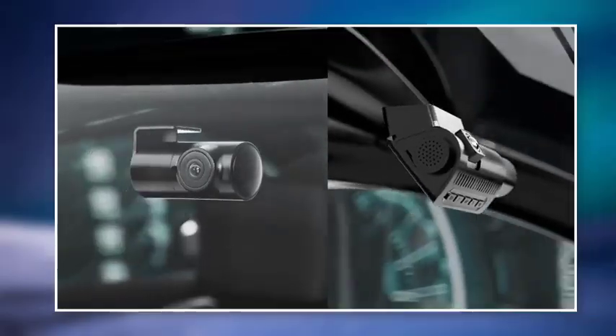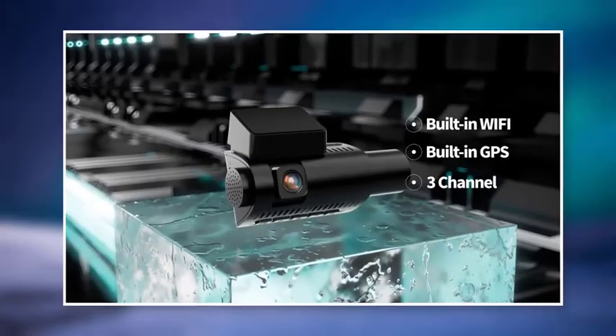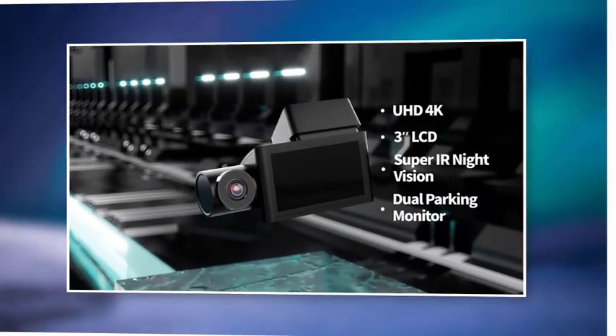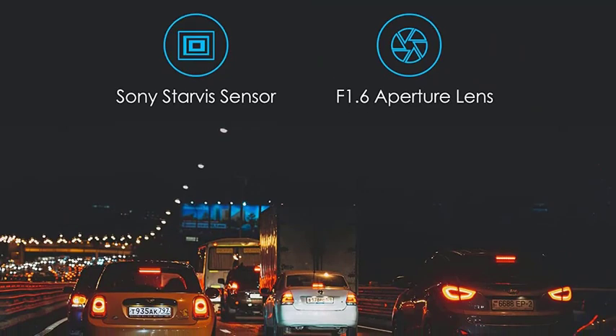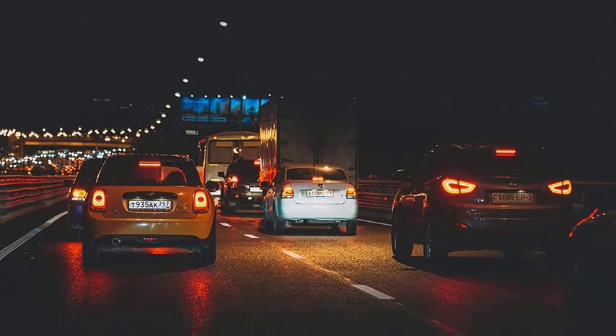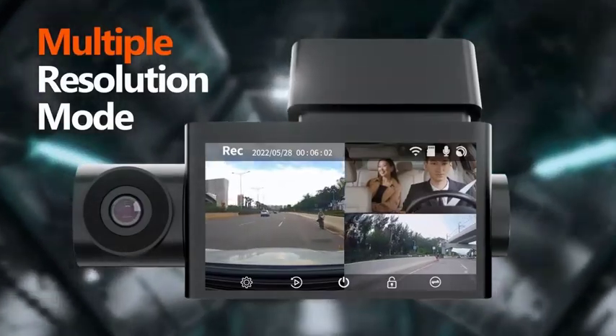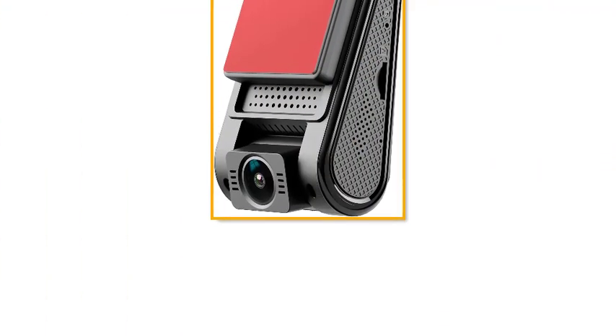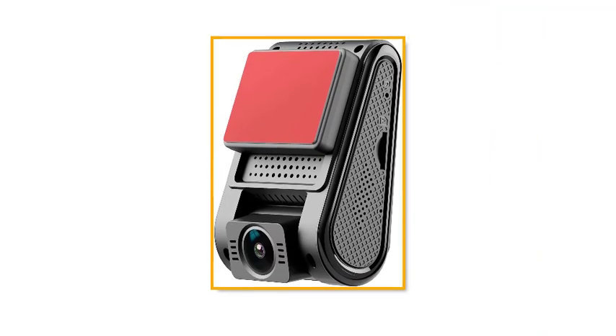Best features: Set includes a 2-inch wide display. Maximum capture resolution is 1440p. Up to 140-degree capture angle. Sony IMX 335 Starvis sensor. Pros: Night vision performance is best in this class. Maximum recording resolution is higher than FHD 1080p. LCD display with HDR support. Cons: Display size is too small.